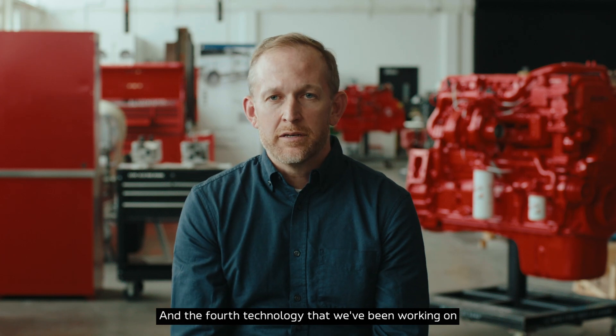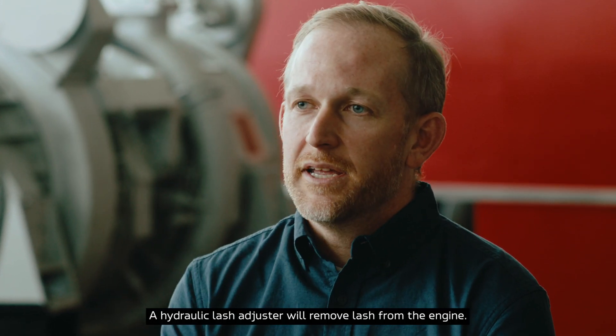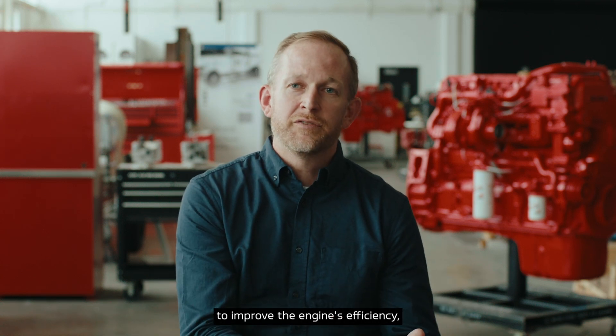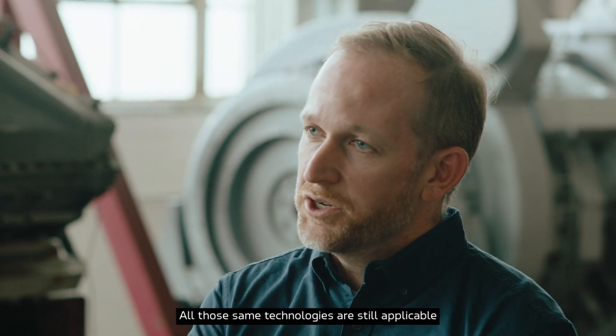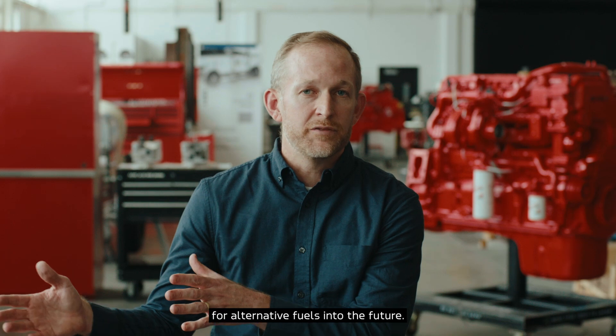The fourth technology we're working on is lashless. A hydraulic lash adjuster will remove lash from the engine. It's worth the hard work to put in the technology to improve the engine's efficiency and keep the internal combustion engine around for a longer period of time. All those same technologies are still applicable for diesel engines, but also for alternative fuels into the future.